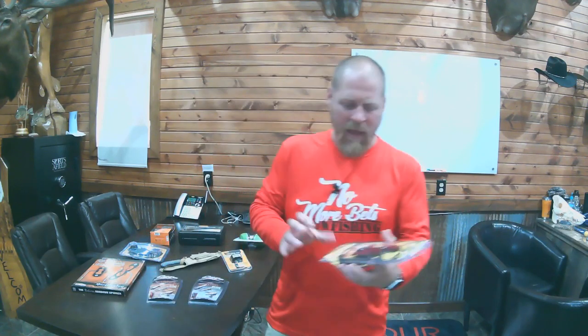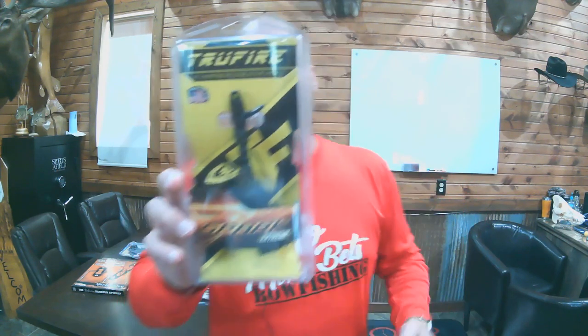Next up, we have the Spark Extreme from TruFire — a nice little release. It has a dime-sized head, silent auto-closing jaws, and trigger travel adjustability. Overall a very nice, affordable release. It does have a shorter barrel, so it works great for women or youth as well. MSRP $39.99, ending at 7:15.